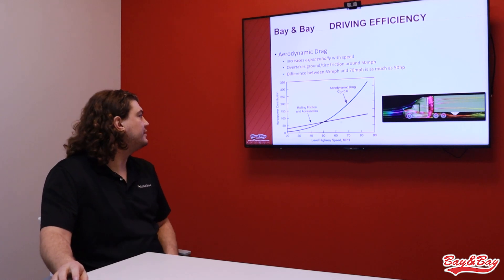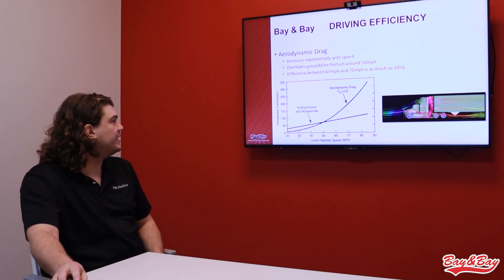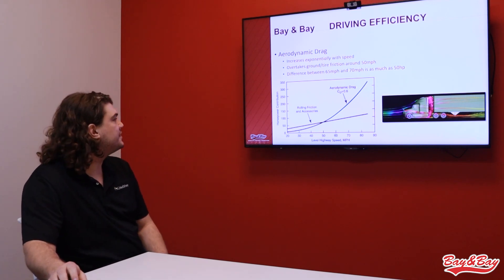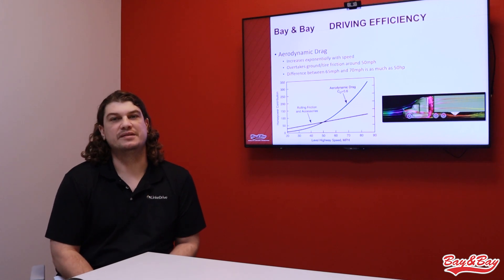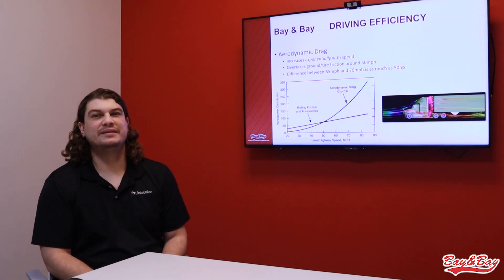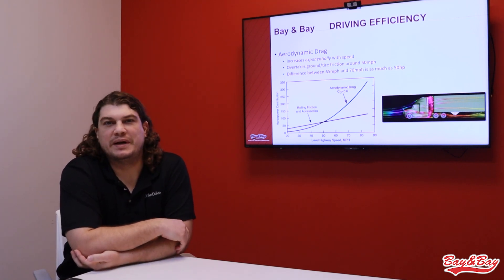We can see right here on this chart how the coefficient works — aero drag increases exponentially with speed. If we start at 70 miles per hour and go to the drag line, we can see we need about 200 horsepower to overcome that. But if we do the same thing with 60 miles per hour, it's just over 100 horsepower. So you might need 120 horsepower to maintain 60 miles per hour fighting aero drag, but you'll need almost 200 to overcome 70 miles per hour. The more horsepower the engine puts out, the more fuel it consumes — and that's why speed kills MPG.